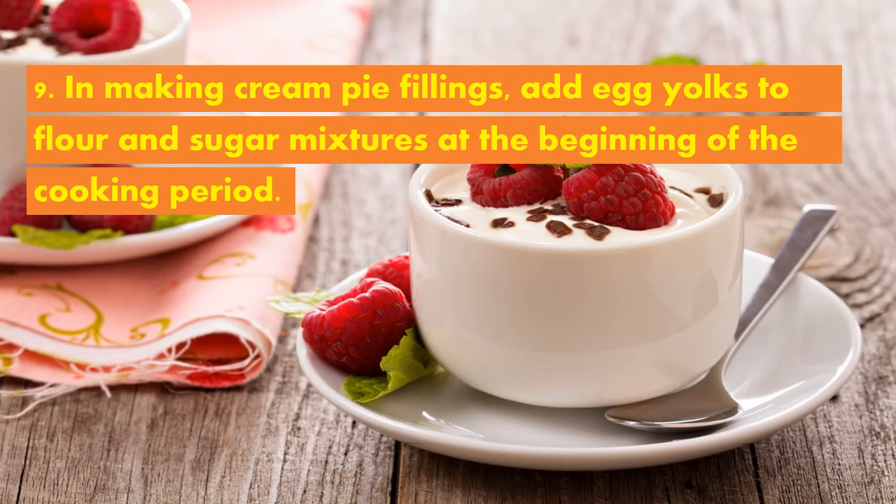Ninth principle, in making cream pie fillings, add egg yolks to the flour and sugar mixtures at the beginning of the cooking period. To prevent coagulation of egg yolk, use a double boiler.